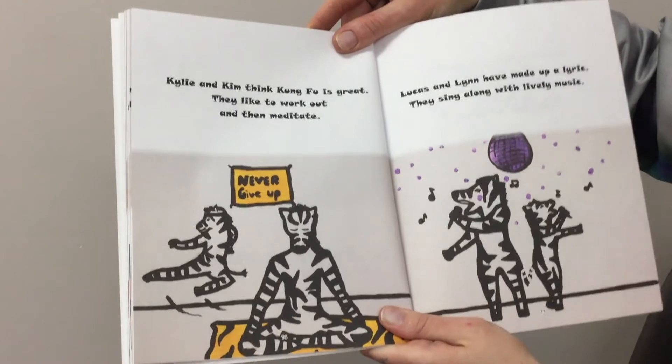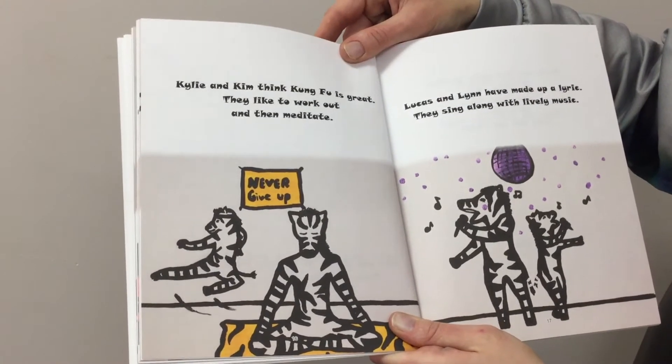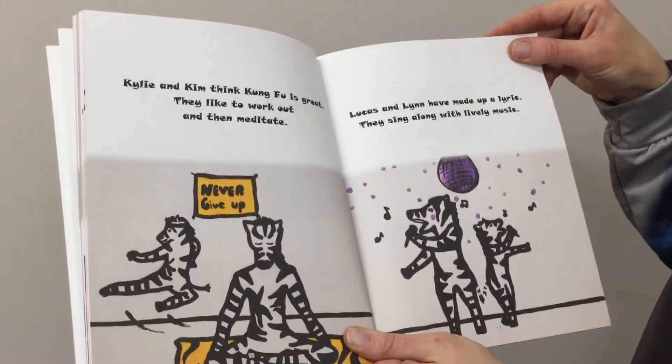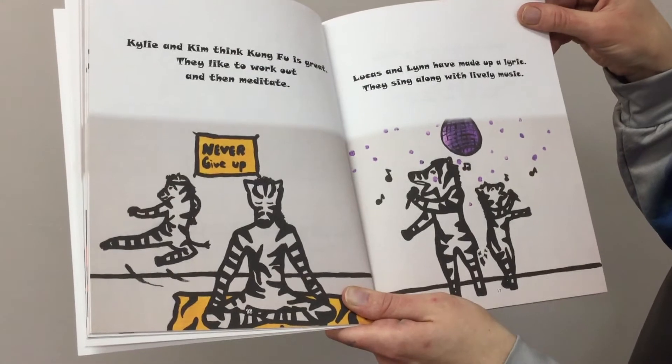Kylie and Kim think Kung Fu is great. They like to work out and then meditate. Lucas and Lin have made up a lyric. They sing along with lively music.